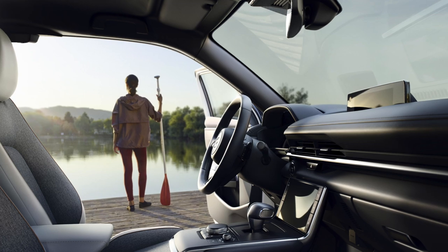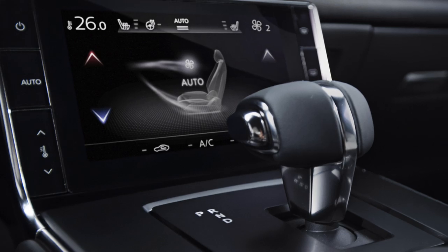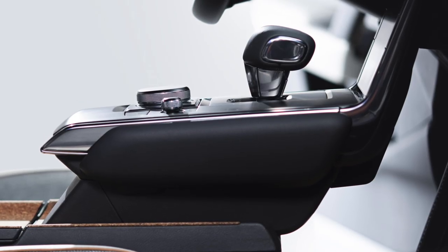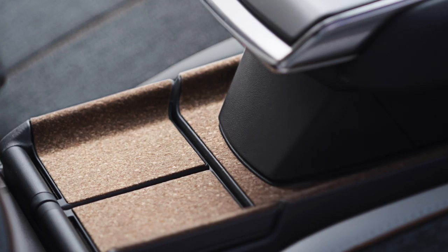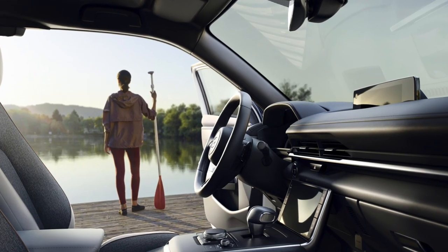A quick look at the interior reveals many familiar Mazda cues, but with some new touches like the shift lever and the center console, which is pushed forward a bit and kind of floats. The materials are also more on the eco-friendly side of things, featuring cork and door trim that's made out of recycled plastic bottles.